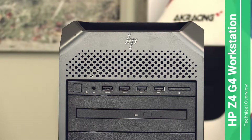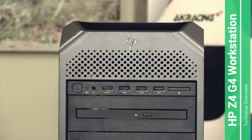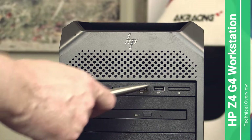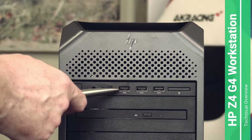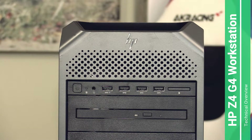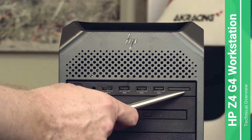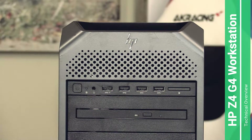On the front you see the power button, generic audio out for headphones, and four USB-A 3.1 ports. The W-series has a different layout — the W-series for Xeon CPUs has only two USB-A ports and two USB-C ports. There is also a spot for an optional SD card reader, which this computer does not have.